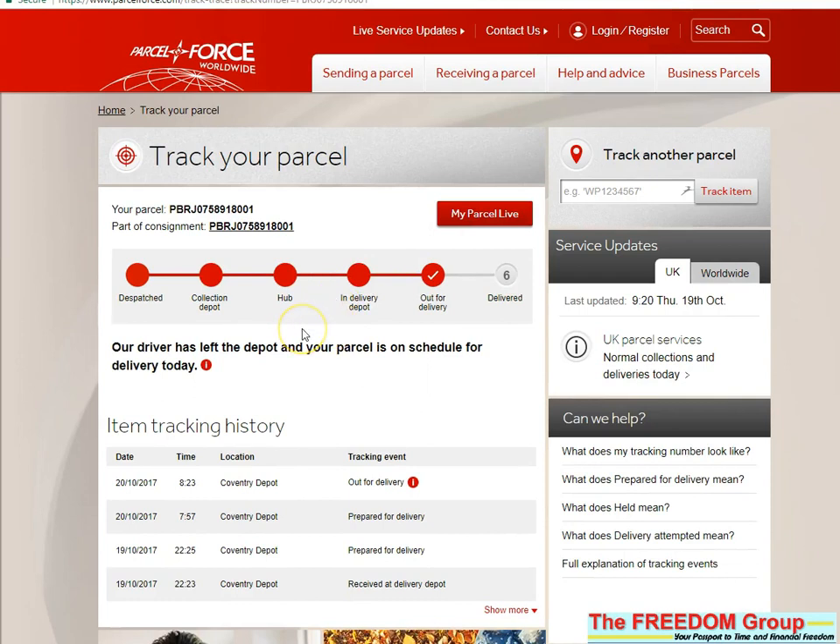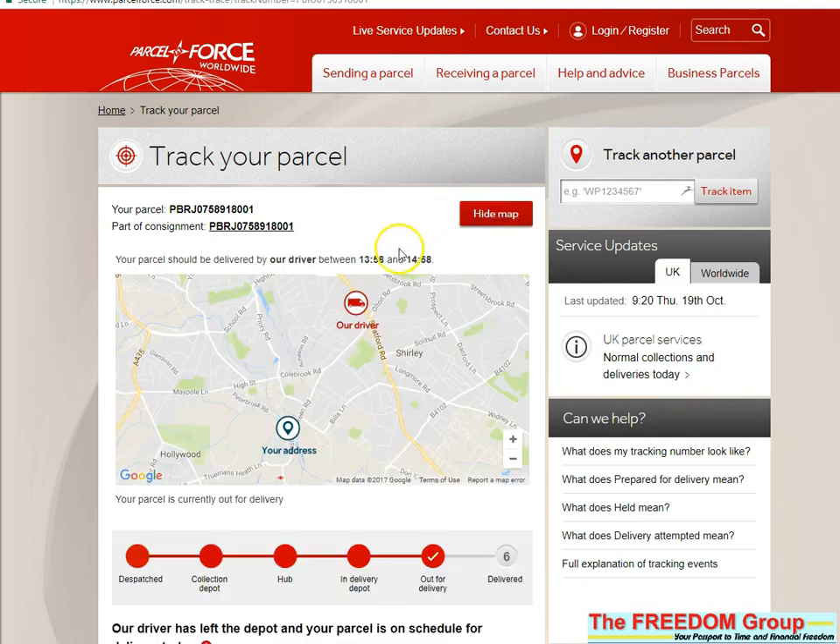And the new thing — it's not in every depot yet, but I think the majority are getting it now. Normally you've seen that it's out for delivery, but now you can actually click on 'My Parcel Live', and that gives you an estimation of what time it should be with you.